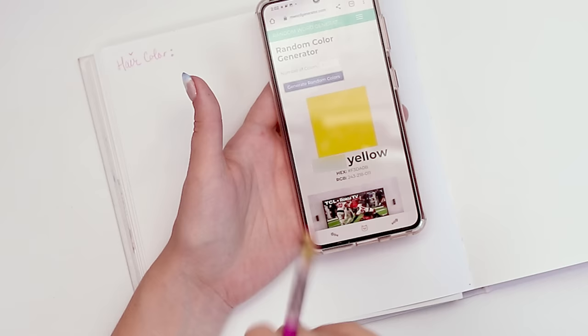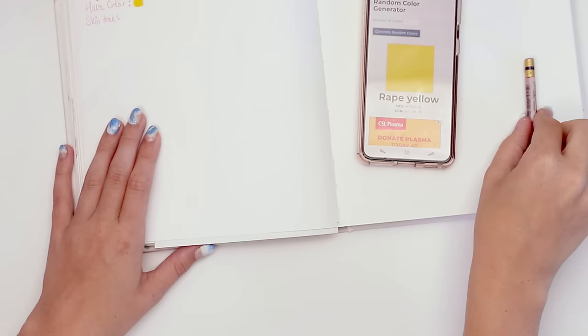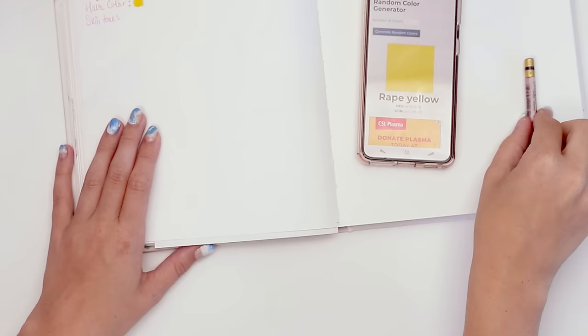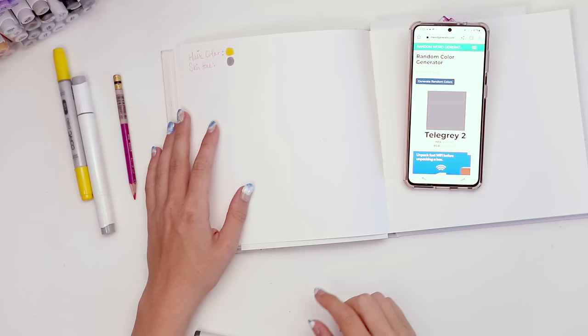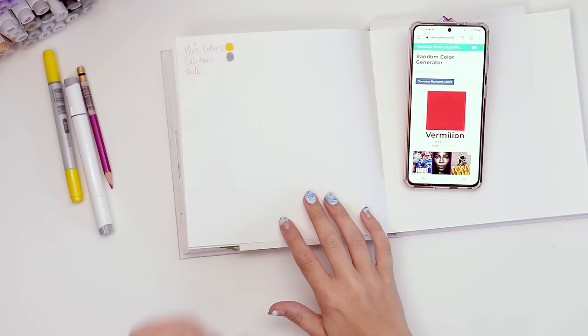So let's start with hair color. It's yellow. Now we need a skin tone — please be nice to me! Gray! Alright, what's another thing? How about favorite color? We'll do favorite color, then we'll do like a main outfit color.